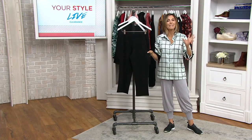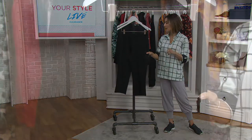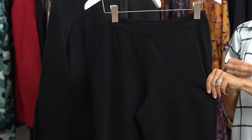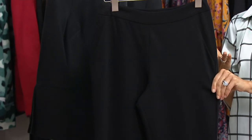We had a Ponte pant earlier — it was an ankle length, different designer. This time we're doing cropped. You still have regular and petite, and that elevated sophisticated fabric that looks so high end and polished, but with a $35 price tonight.